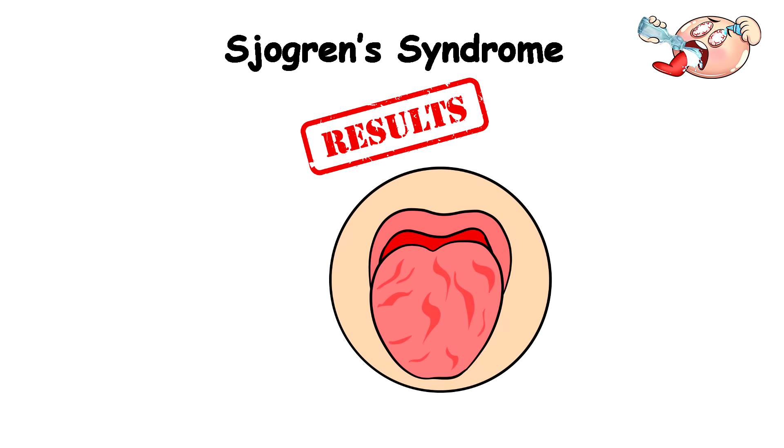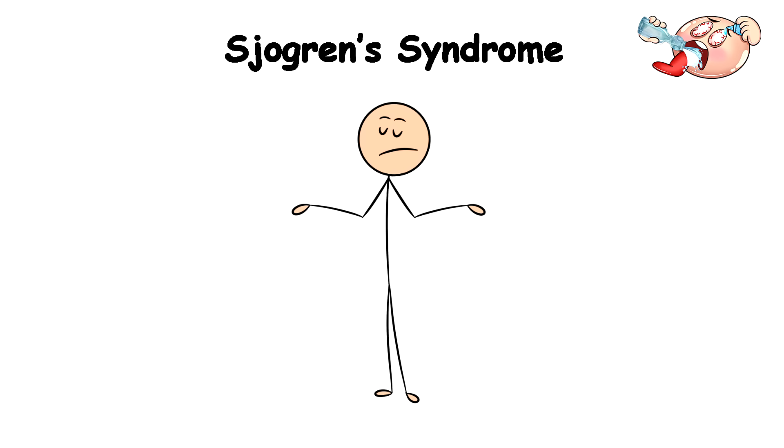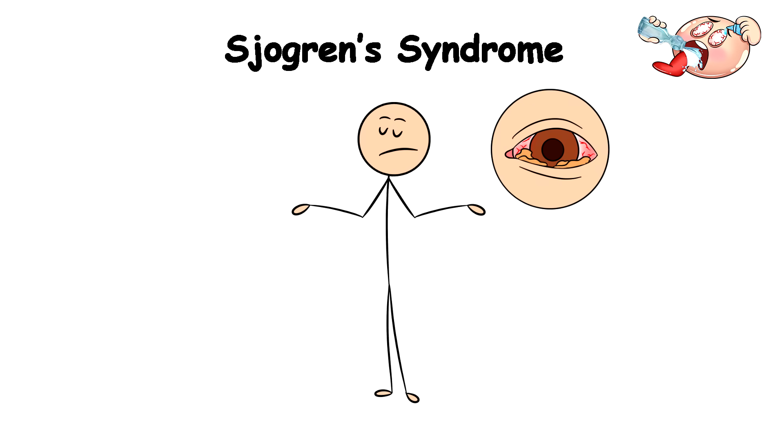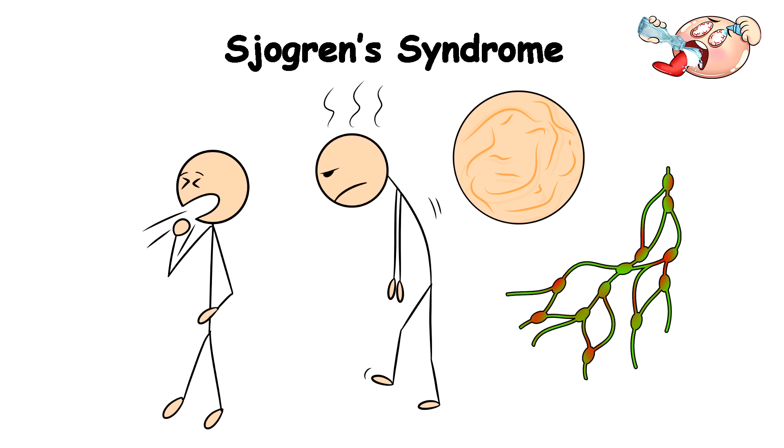As a result, your mouth becomes drier than the Sahara Desert and your eyes feel like they've been replaced with sandpaper, because any time you blink, it feels like you've got sand in them. You'd also experience intense fatigue, dry skin, cough, and swollen lymph nodes.